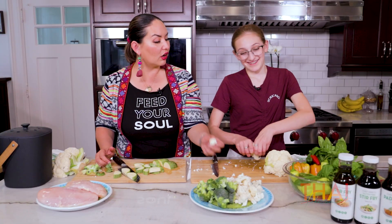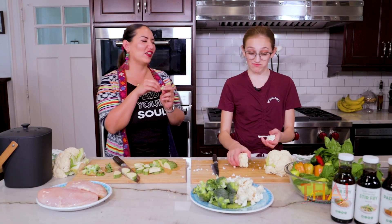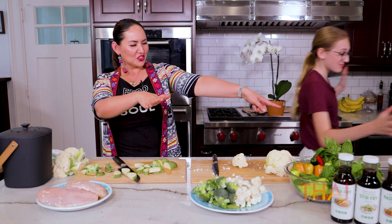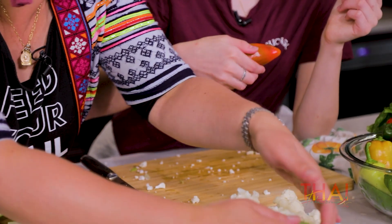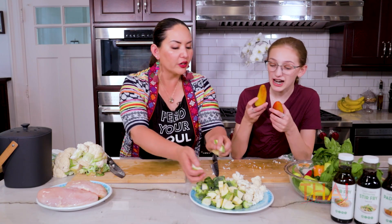Do you like to eat raw cauliflower? No. Have you tried it before? I tried it and I don't like it. I love it. What about broccoli? Broccoli is good with ranch — raw? Yeah. You're okay with that raw but not cauliflower. Something's wrong with this one. It's fresh from the garden — just cut that part off.